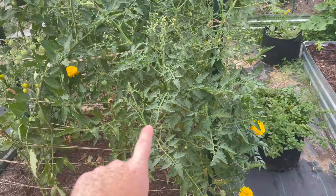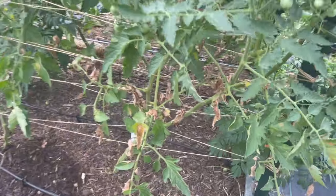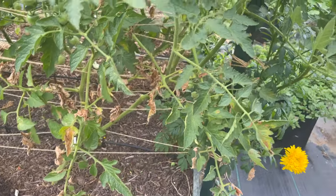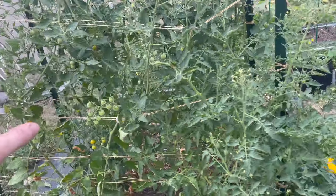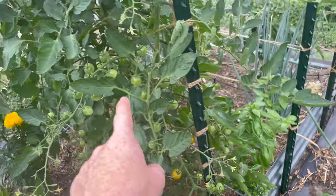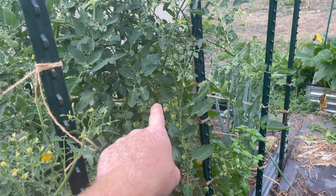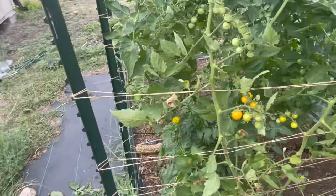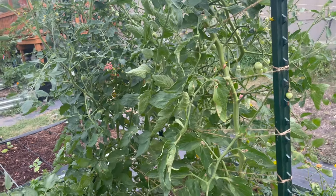Pretty much most of the cherry tomatoes are doing fine. This is a Sweetie — this one is producing the least. I've actually got a little bit of disease going on down here which I need to trim off — some of these dying and diseased leaves at the bottom. So this variety the Sun Gold does much better in my environment. This is a Super Sweet 100 and that's producing — look at all these fruit sets, they're everywhere, they're producing a ton. Even though that's supposed to be a higher producer, the Sun Gold is actually producing more than the Super Sweet 100. These two Sun Golds are just doing amazing.